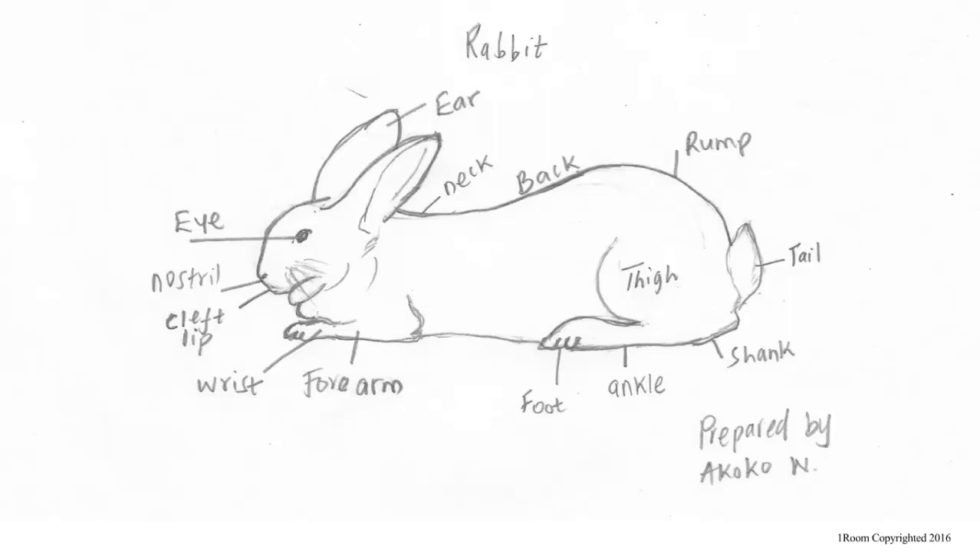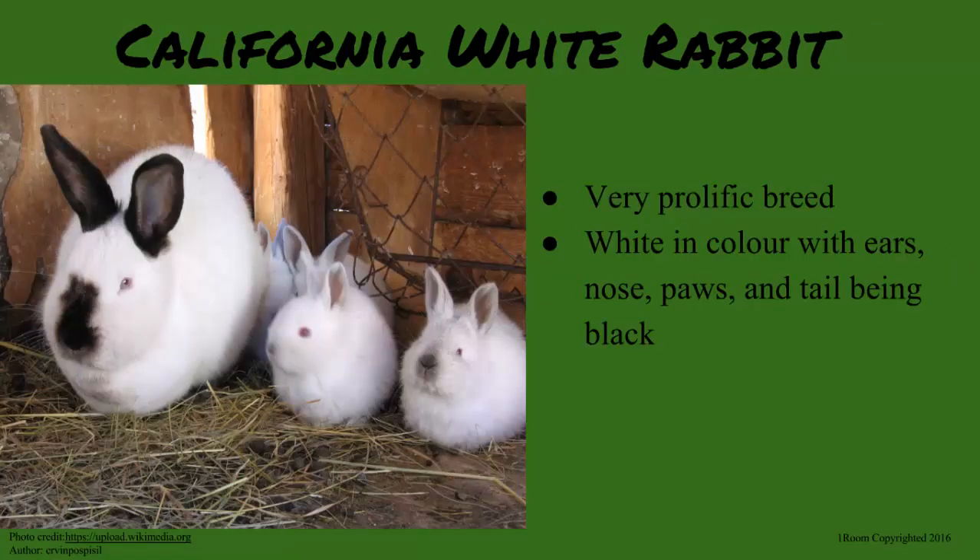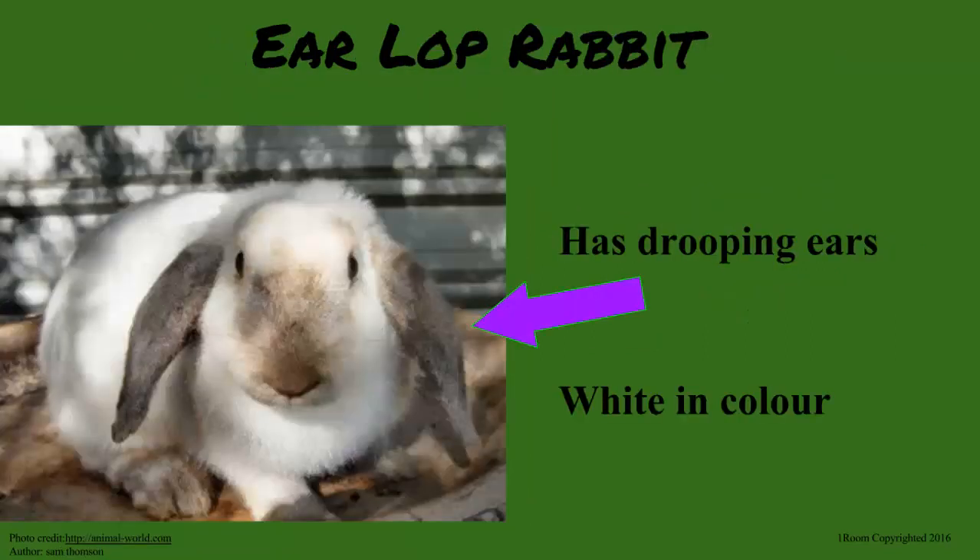Are there different types of breeds too? You bet. The various breeds are New Zealand White, California White, Flemish Giant, Chinchilla, and Lop. New Zealand White and California White are both white in color, I guess. Good guess. But California White has some parts being black, like the ears, nose, paws, and the tail. Lop is white as well, but identified by its looping ears.